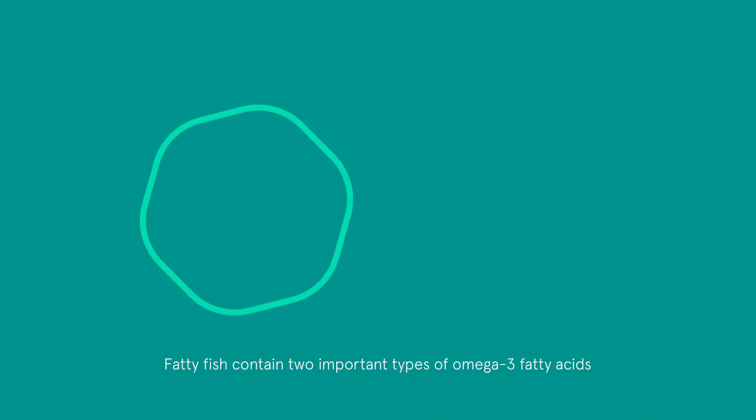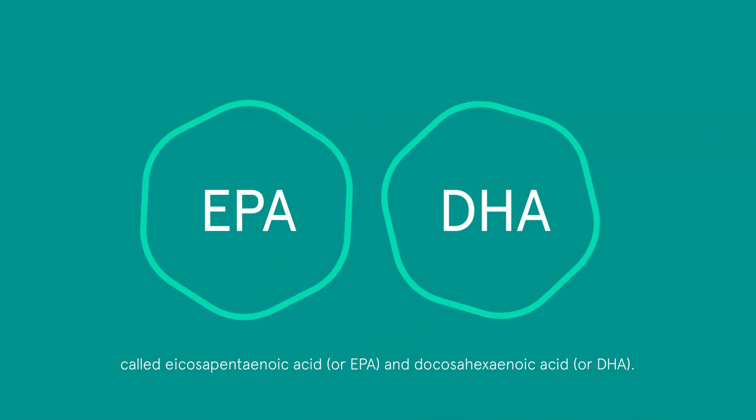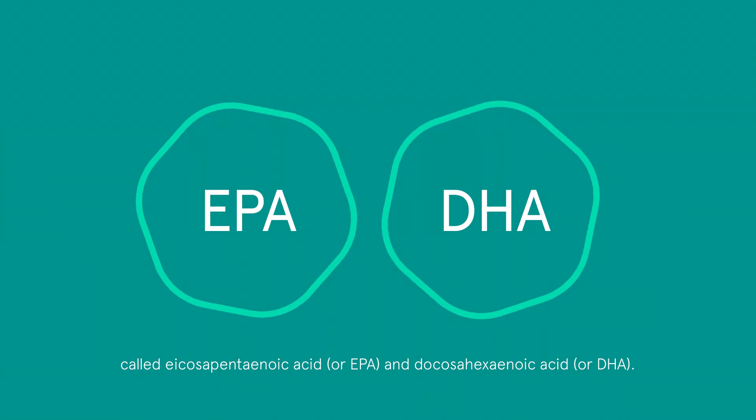Fatty fish contain two important types of omega-3 fatty acids called eicosapentaenoic acid, or EPA, and docosahexaenoic acid, or DHA.